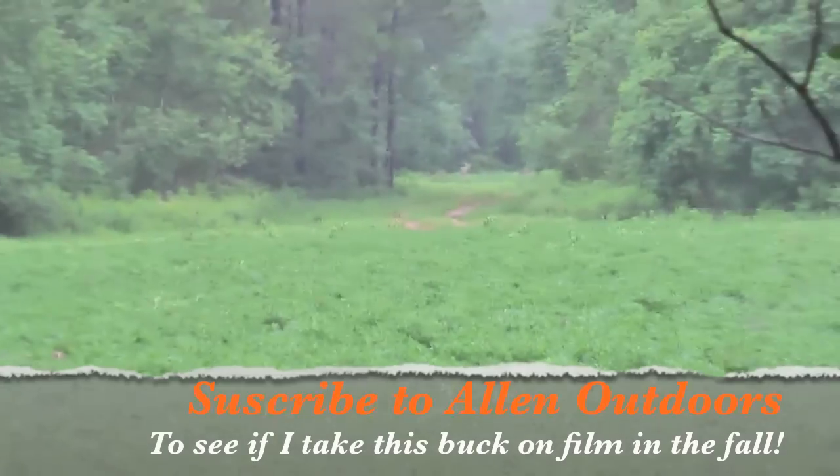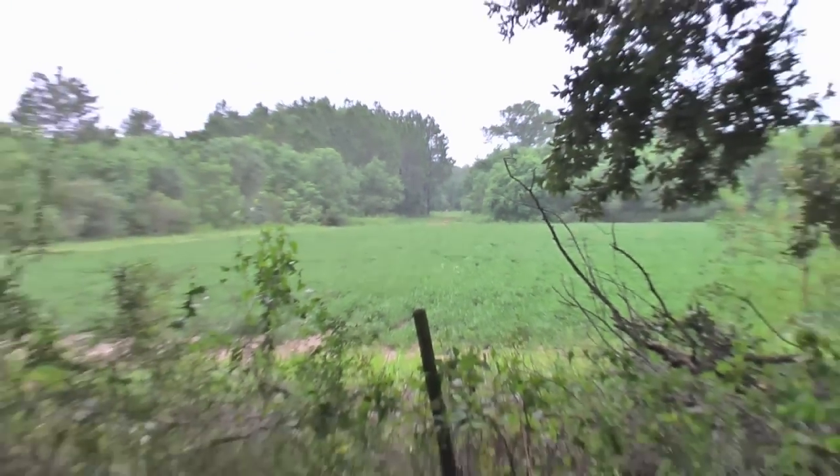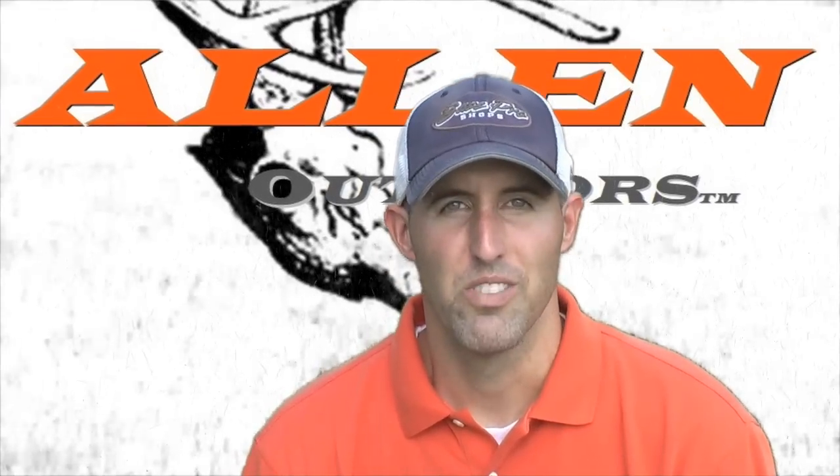Nonetheless, this is gonna be my spot. I'm looking forward to it. Allen Outdoors — get ready, fall 2011. Stay tuned, Allen Outdoors.